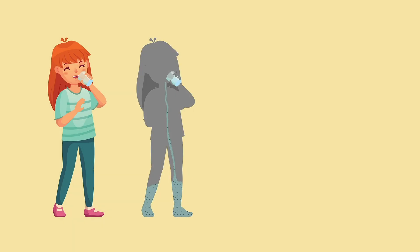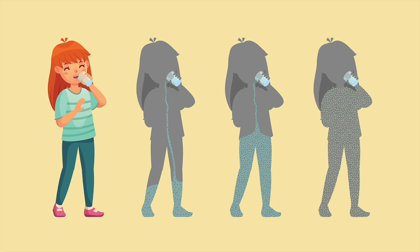Some PFAS can build up in our bodies over time. The Minnesota Department of Health uses the best science available to develop guidelines to reduce long-term exposure and to ensure the water we drink is safe for everyone, especially babies.